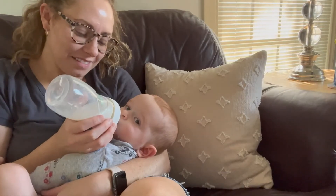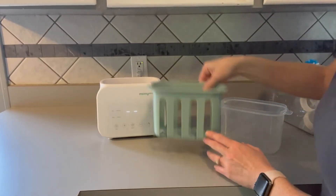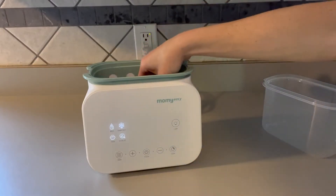This multi-purpose bottle warmer can quickly warm a bottle of milk to an exact temperature, thaw frozen breast milk, warm baby food, or sterilize bottles or pacifiers.